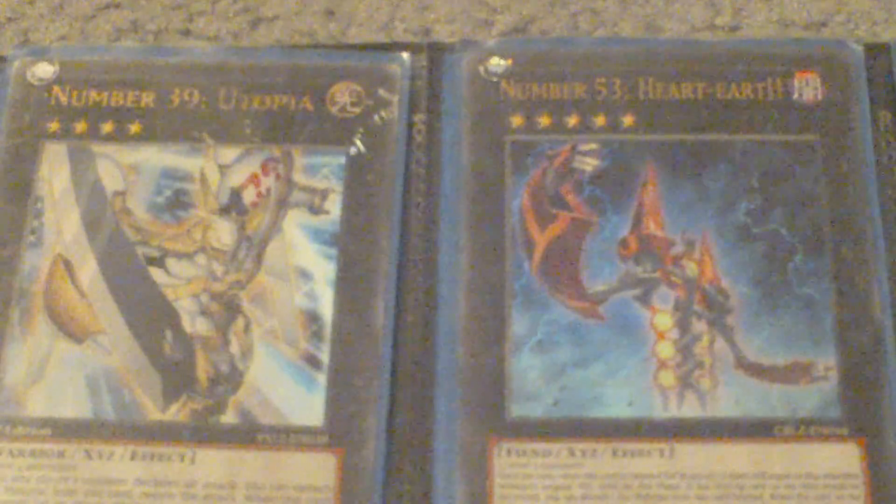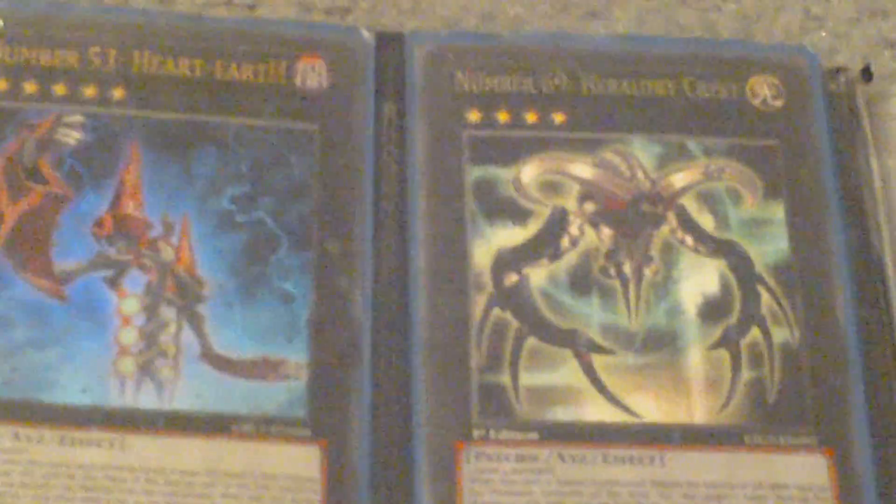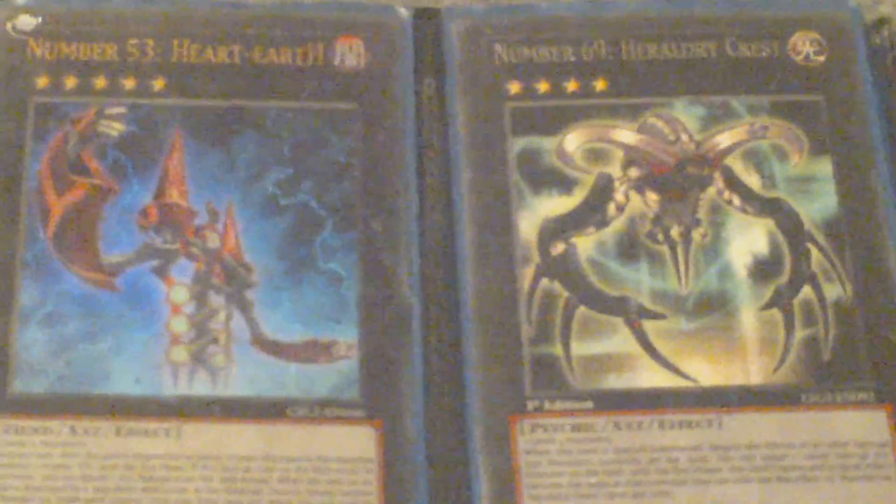Hey everybody, Dollon Dude back again. Today's video is going to be a brand new series — my number binder. I don't have any spare binders, so this is going to be my temporary number binder until I can afford another one. Anyway, let's get started.